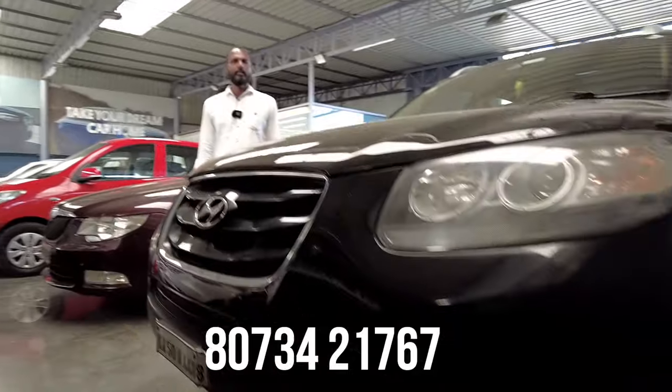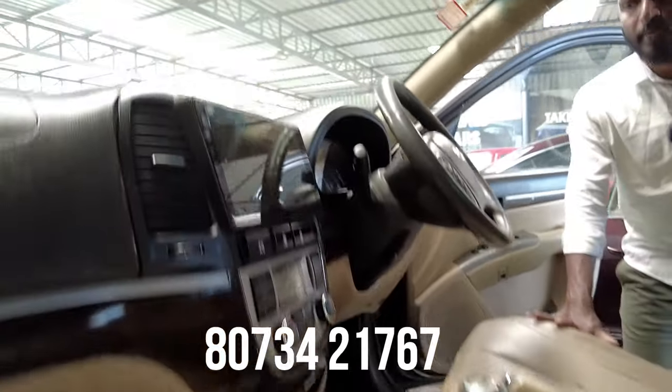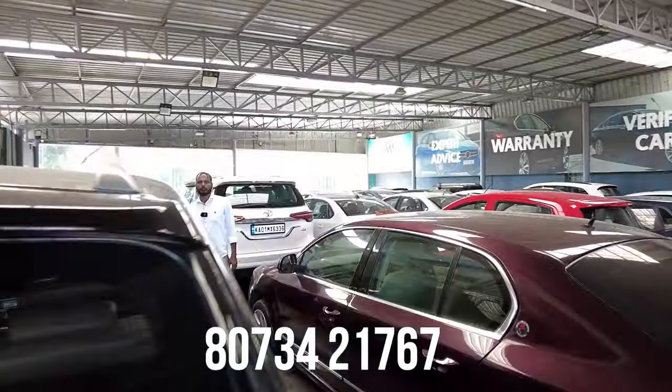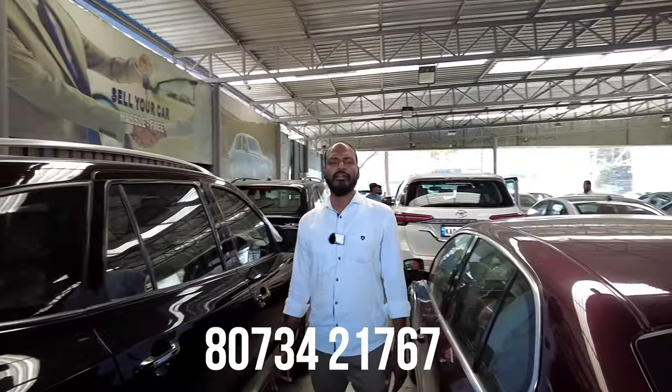Next vehicle is a Hyundai Santa Fe diesel vehicle with approximately 1,80,000 km — a four-wheel drive vehicle. Features include 12 airbags, ABS, power steering, power windows, AC system, touchscreen system, defogger, alloy wheels, fog lamps, and cruise control. The quoted price is 6,30,000 and the final price is 4,75,000.